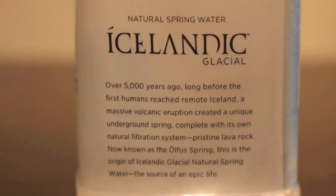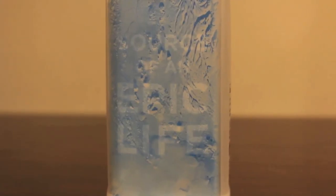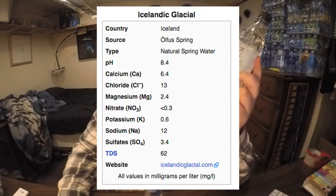There's also Delish, which is from Iceland and also has a squared-off side. Icelandic Glacial has a potassium count of 0.6, sodium level of 12, sulfate level of 3.4, magnesium level of 2.4, and chloride level of 13. I'm not sure what these numbers mean exactly — I don't even know why I'm reading them.